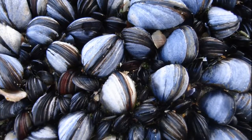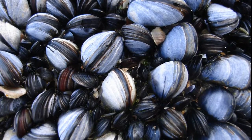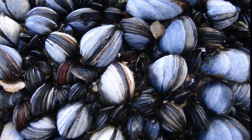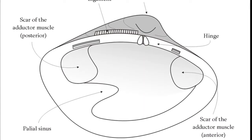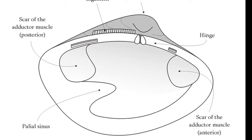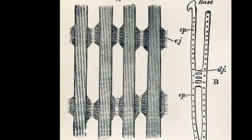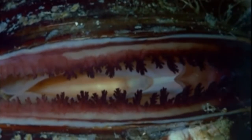Most bivalves are sedentary filter feeders with a two-part hinged shell that covers their soft bodies. Two adductor muscles are used to close their shell. They breathe through their gills and gather food through their gills. Bivalves draw in water and filter out the tiny suspended food particles like algae and detritus as the water passes through their gills.